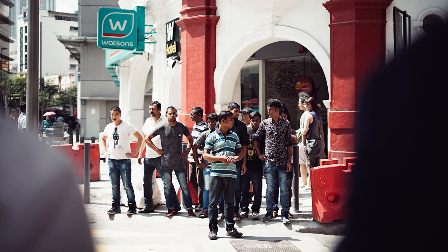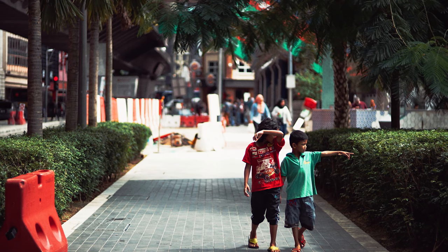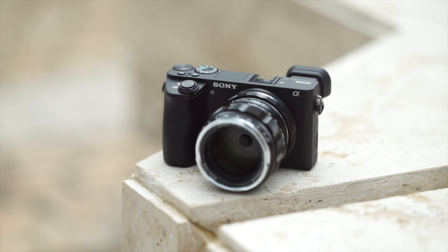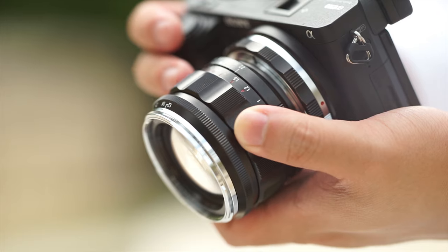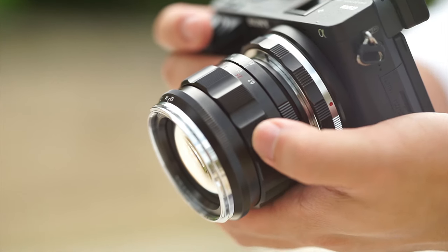Whenever I shoot this lens, I tend to use an ND filter with it. Because at f1.2, when you shoot outside in bright daylight, you might find yourself unable to shoot at f1.2 as things are still overexposed. Now let's talk about build quality. This lens is built like a tank — it has 12 aperture blades and the body is made of metal. I don't think you'll find any other lens that feels more luxurious than this.